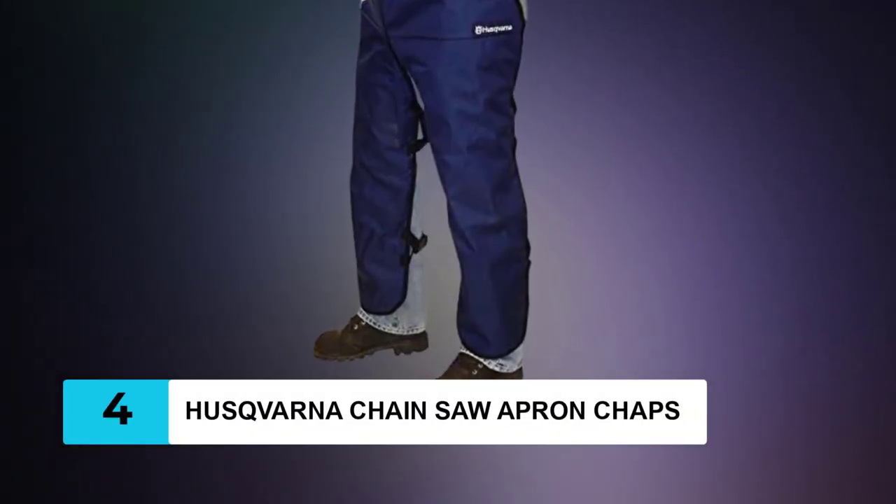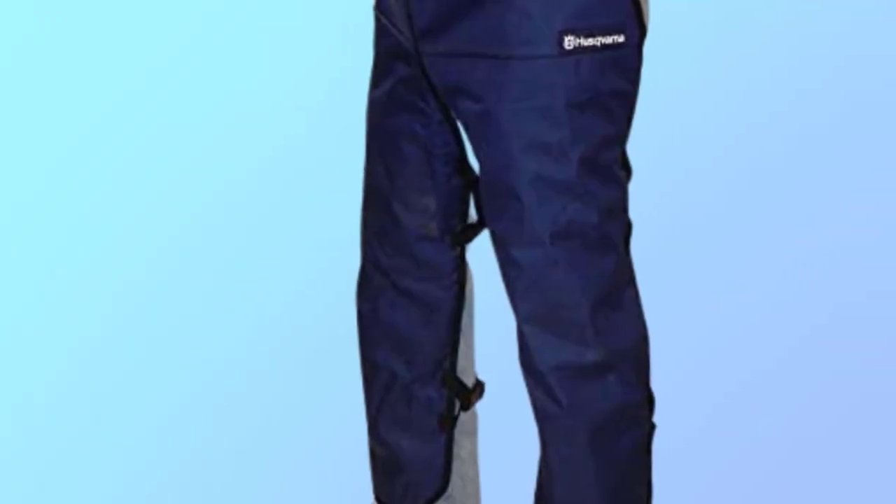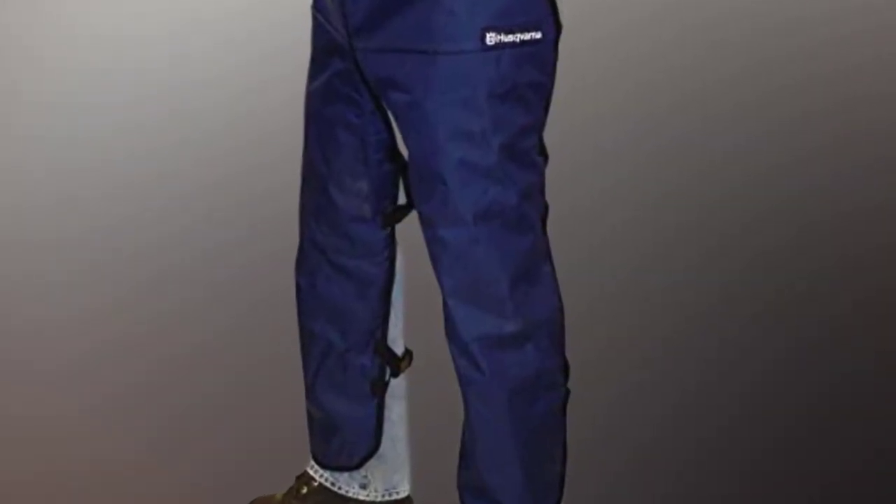At Number 4: Husqvarna Partner Chainsaw Apron Chaps. These Husqvarna apron-style chaps are specially designed to protect the front of your legs from any accidental harm. If the running chainsaw contacts your leg, ballistic fibers in the chaps will quickly bind the chainsaw's motor and make the blade stop almost instantly. In most cases, you'll be able to walk away from the incident without a scratch.